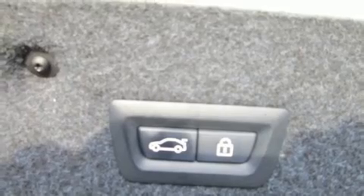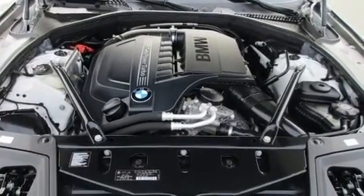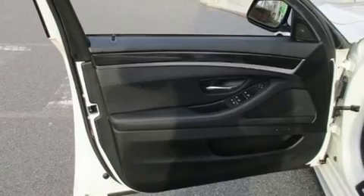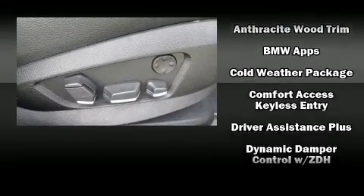Features include power trunk closing assist, heated front and rear seats, rain sensing wipers, lane departure warning, and power front seats. The unique heads-up display projects vehicle information onto the windshield, including speed, gear selection, and engine speed.